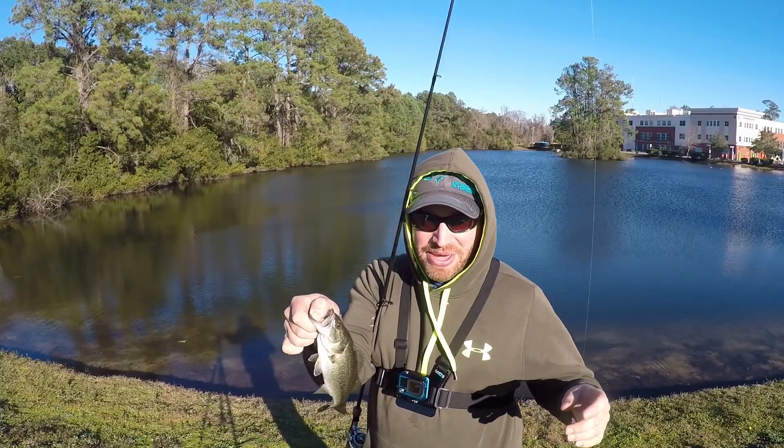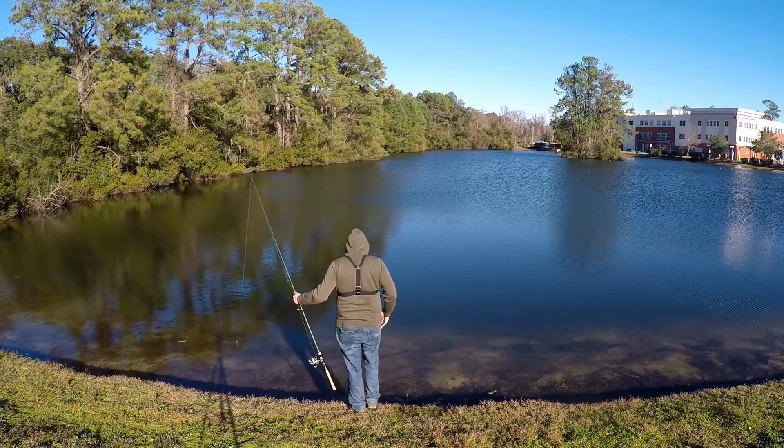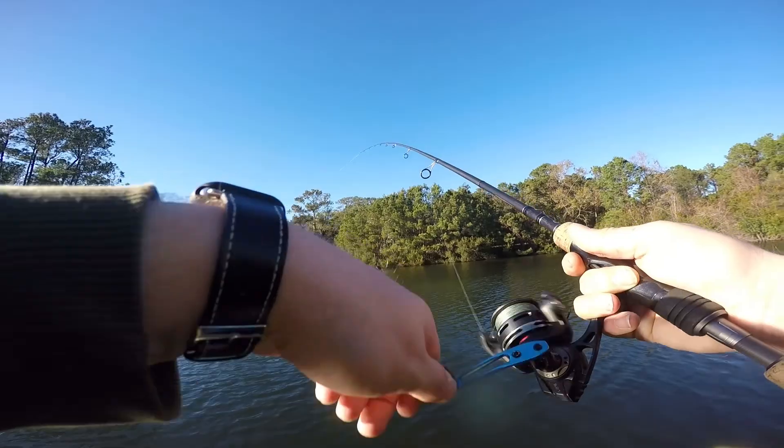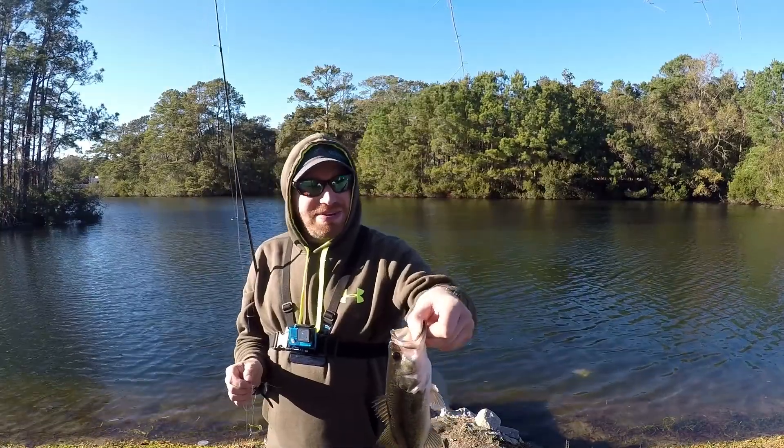These fish think they're a lot bigger. There we go — a little bit of size to him. Biggest one is about a pound.